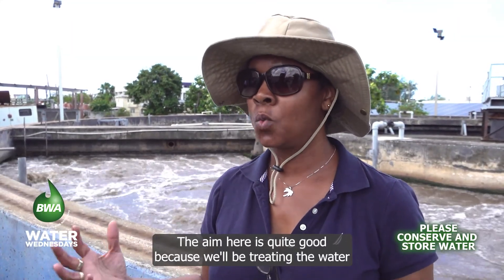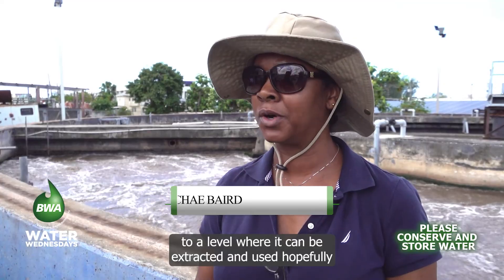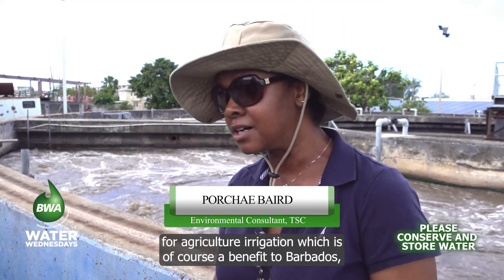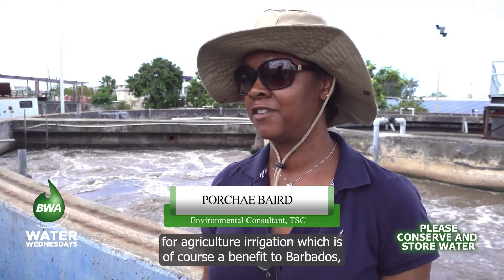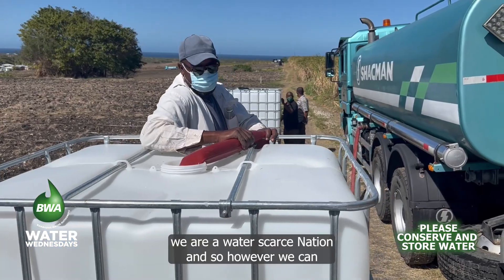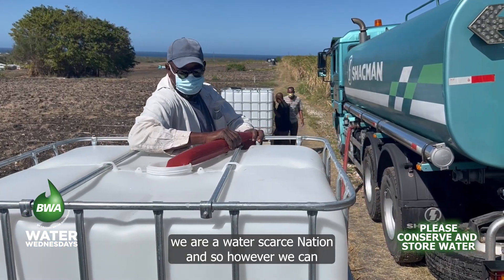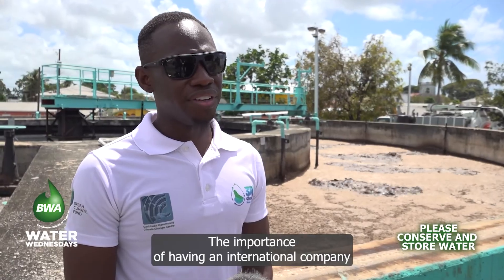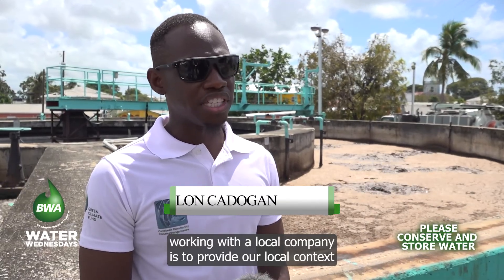Hopefully for agricultural irrigation, which is of course a benefit to Barbados. We are a water-scarce nation, and so however we can use our water, the better. The importance of having an international company working with a local company is to provide a local context to the international firm so they understand what is happening here in Barbados.